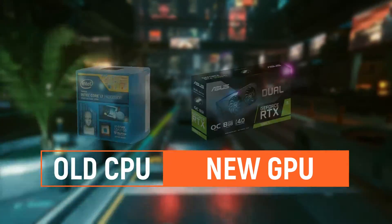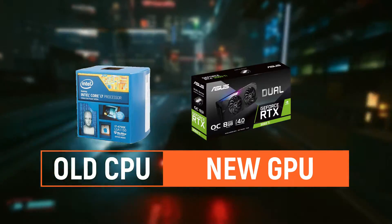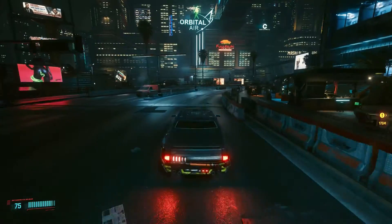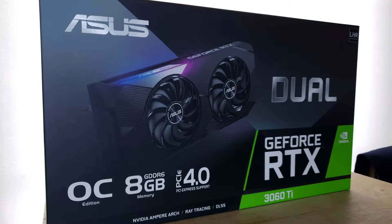Hey guys, UgaKrave here, and this is going to be a very niche video, but I took a gamble and upgraded my graphics card or GPU while keeping my older CPU. I'm still using my 4790K, and I decided to get the ASUS DUAL 3060 Ti.